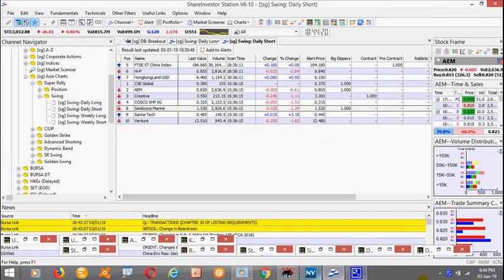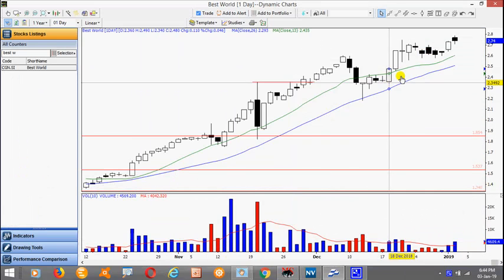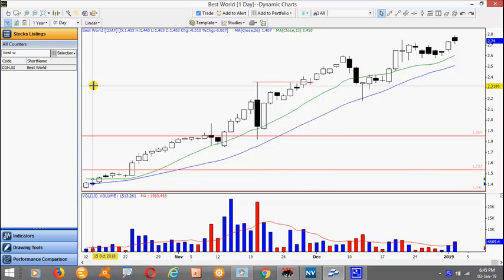Let's turn our attention to the obvious strong stocks. This is Best World. Now over here after making a high followed by a series of sideways bars, there was an attempt to actually break out yesterday and today we have actually a break above this high here of 275 but it didn't close that well. We need a pull back and we look for setups to go long.